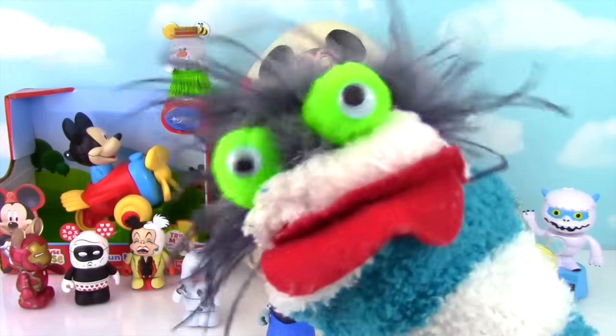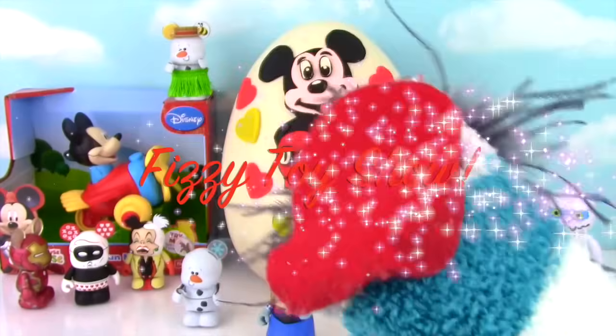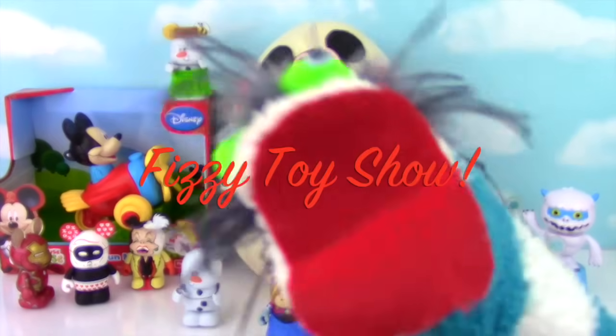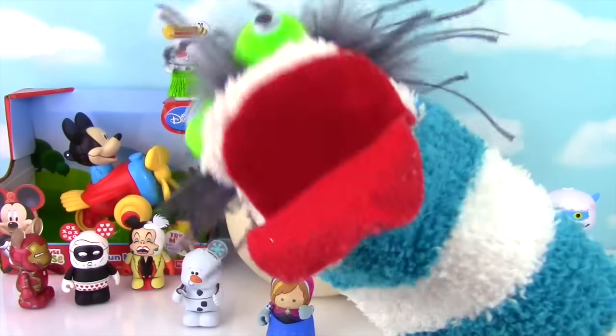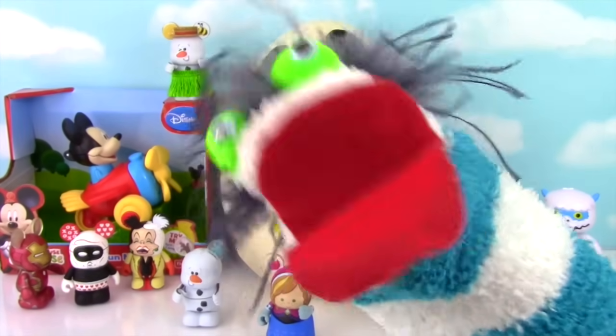Hi there, everybody! Welcome to the Fizzy Toy Show! Check it out! We have Mickey Mouse on a Play-Doh Surprise Egg!